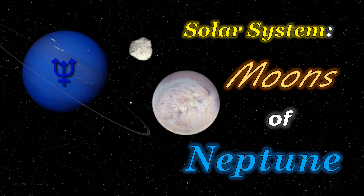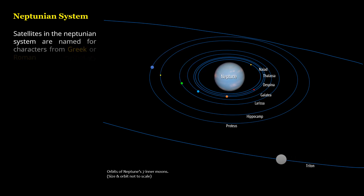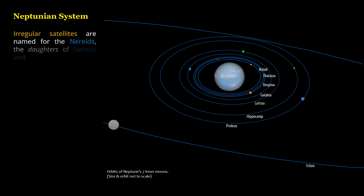Solar System: Moons of Neptune. Satellites in the Neptunian system are named for characters from Greek or Roman mythology associated with Neptune or Poseidon or the oceans. Irregular satellites are named for the Nereids, the daughters of Nereus and Doris, and the attendants of Neptune.